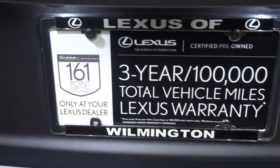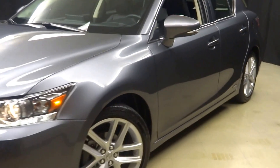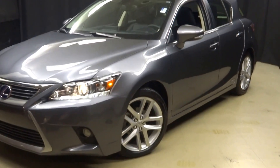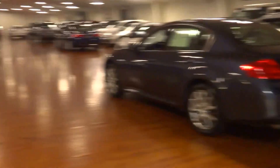And it's Lexus certified. That means this 2014 CT200H has been put through a 161 checkpoint inspection by our certified Lexus technician. If you're looking for more information on this 2014 CT or any of the other vehicles,